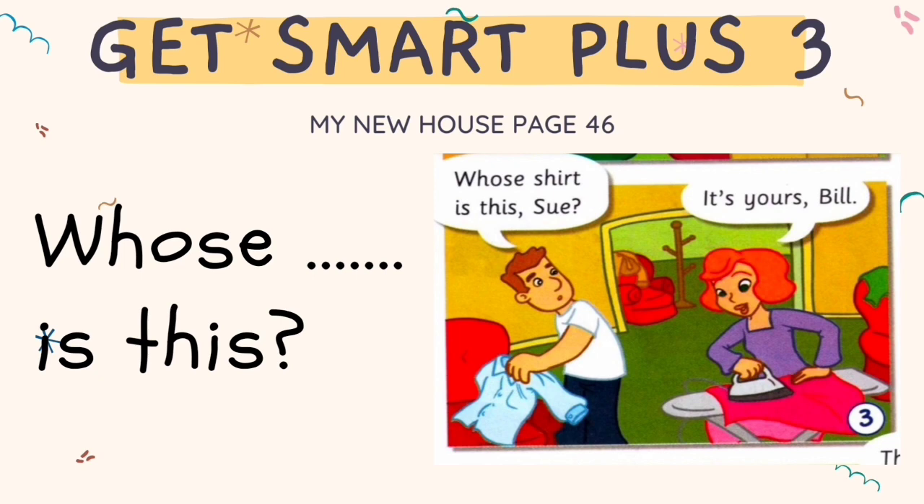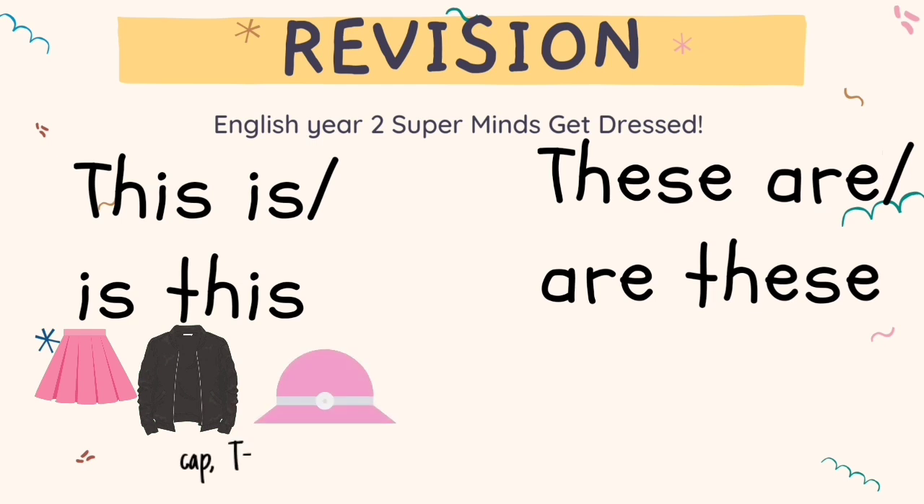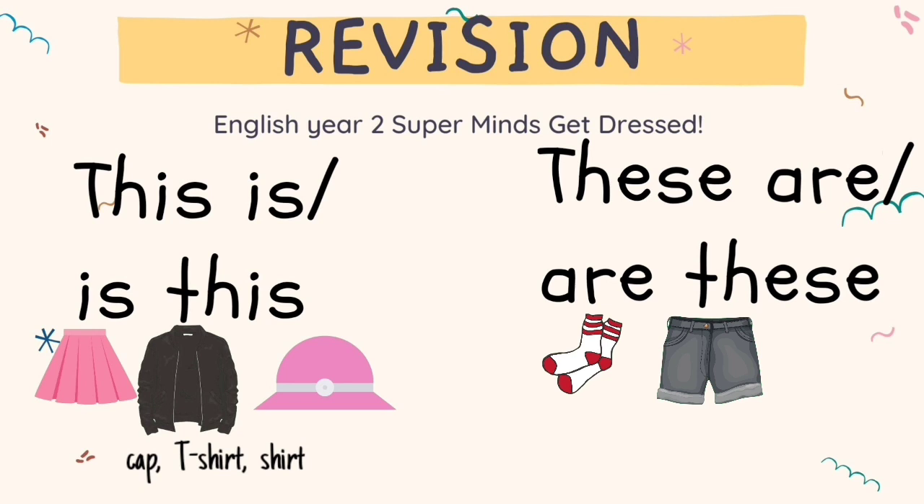You have learned 'this is' and 'these are' in your English. 'This is' is used for singular items like skirt, jacket, hat, cap, t-shirt, and shirt. While 'these are' and 'are these' are used for plural items like socks, shorts, trainers, shoes, jeans, and trousers.